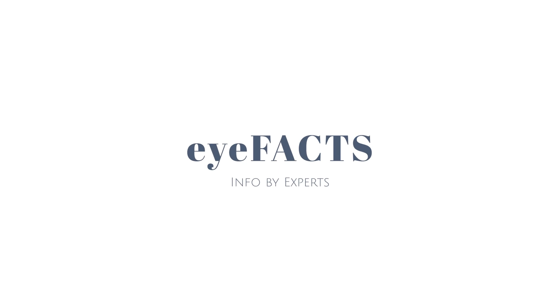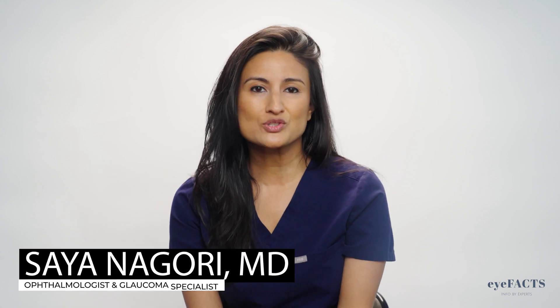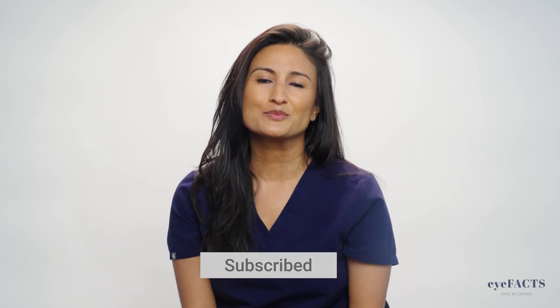Wondering what the differences and similarities are between glaucoma and cataract? Hi, I'm Dr. Sayan Aghori. I'm a board-certified ophthalmologist and a glaucoma specialist, and you're watching the iFacts channel. If you find this video helpful, support the channel by clicking the like and subscribe button below.